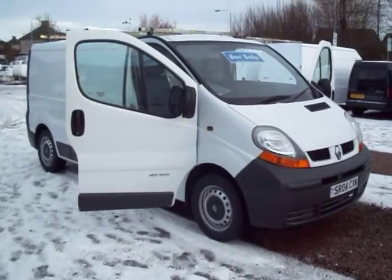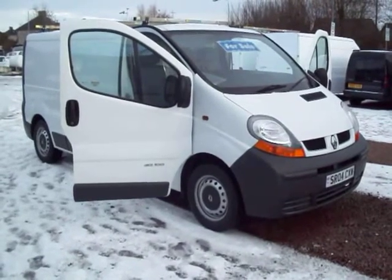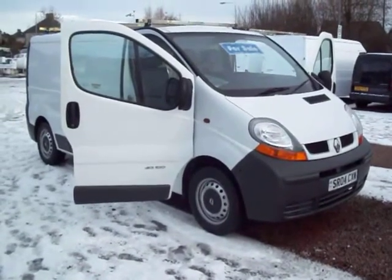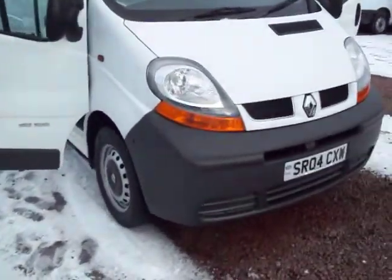Hello there, Clarkson Commercials here in Glasgow again. Another fresh fall of snow last night. This van here is a 2004, on a 04 plate, Renault Traffic DCI 100.